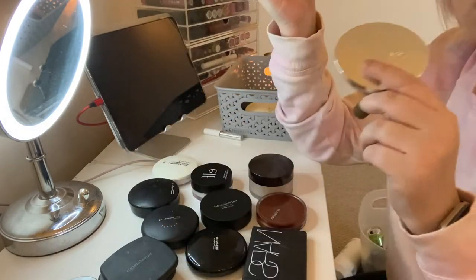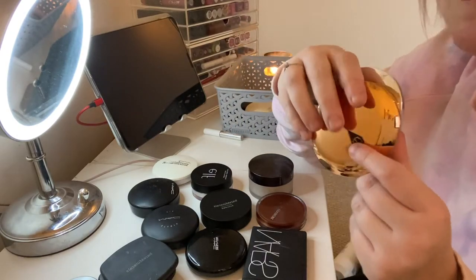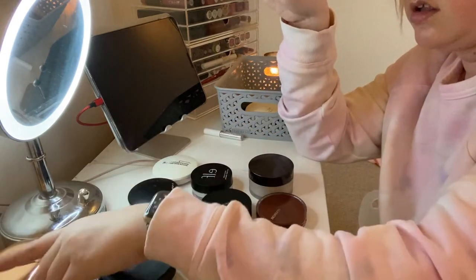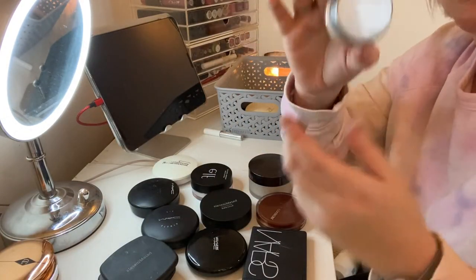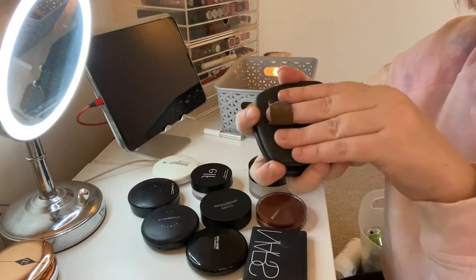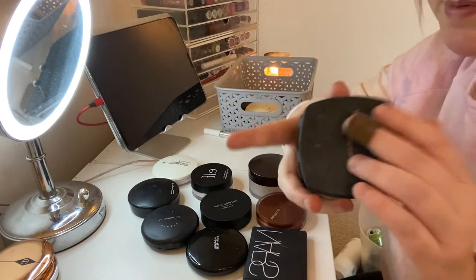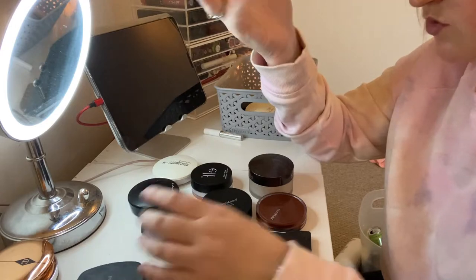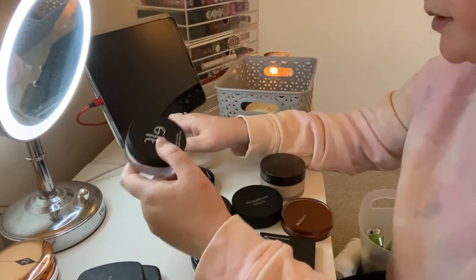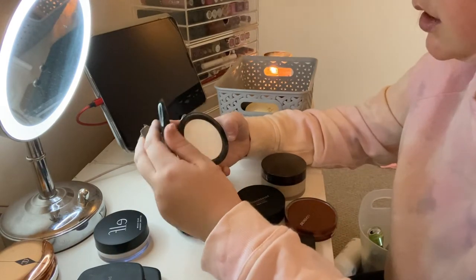These two I'm keeping: the Charlotte Tilbury Airbrush Flawless Finish and the Number Seven Airbrush Away — these two are very very similar, so if you don't want to spend the money on the Charlotte Tilbury, get the Number Seven. I'm also keeping the Cover FX in Translucent which I like, and the Bare Minerals R210 Ready Foundation which has been discontinued but I really like it as a powder foundation, so I'm keeping the two I have. The Elf Halo Glow I'm keeping as a setting powder because I like that it has a bit of glow.